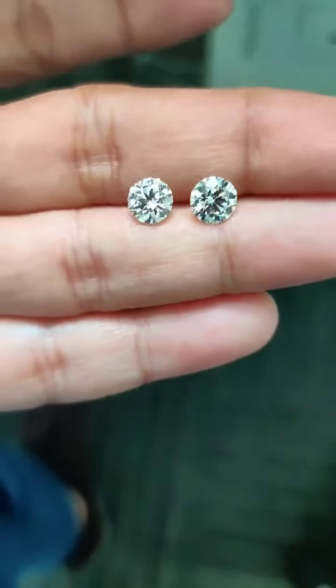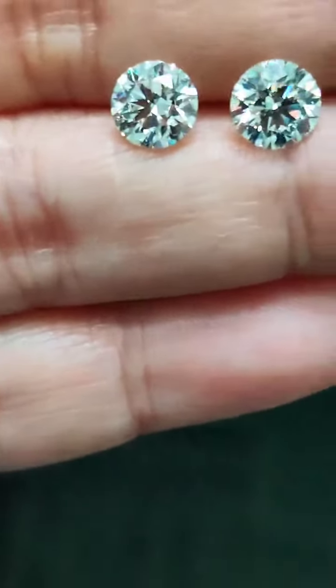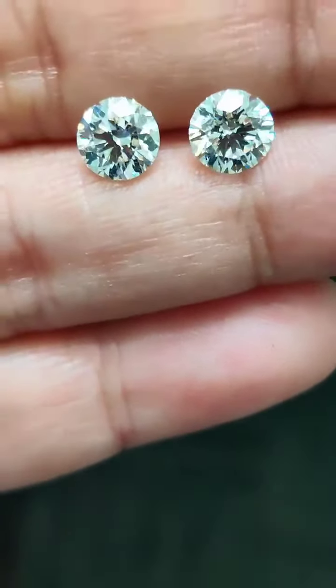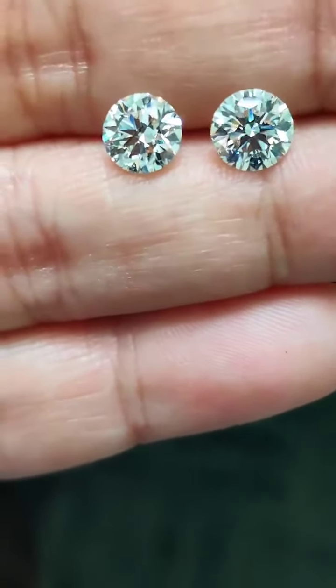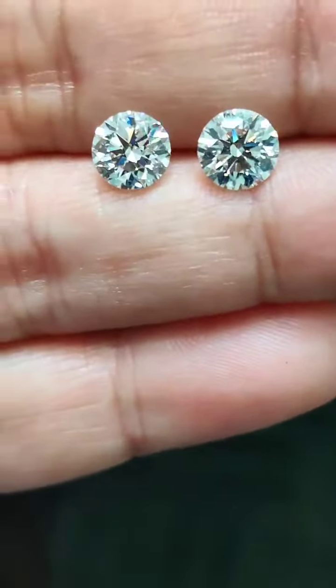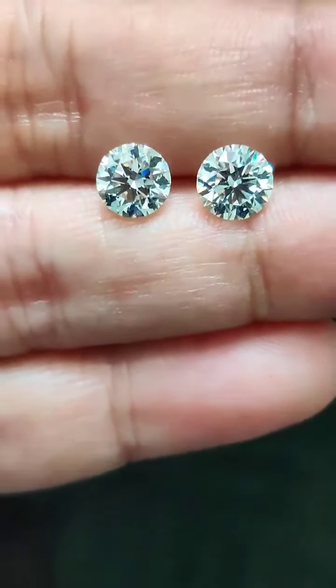I'm working on a beautiful pair of earrings right now — beautiful stones of internal flawless quality, I color, 1.2 carat each, round shape, GIA certified, excellent polish and symmetry. Price can be discussed on a one-on-one basis.